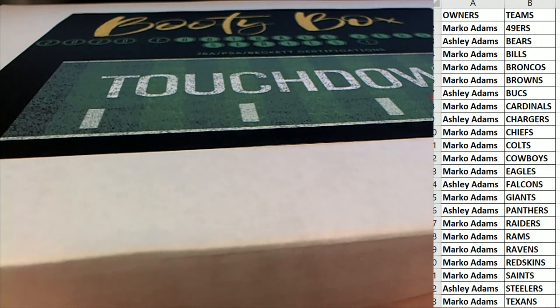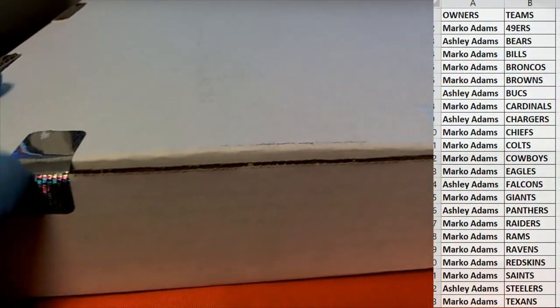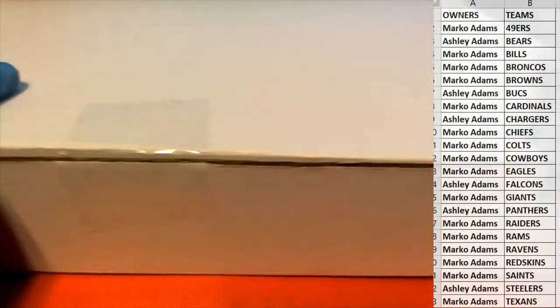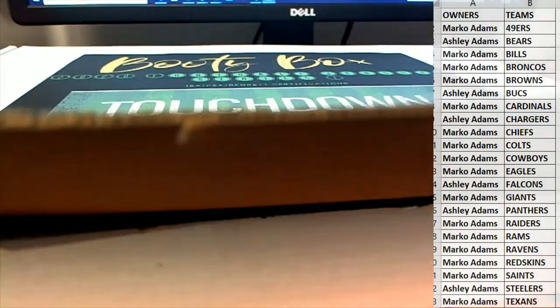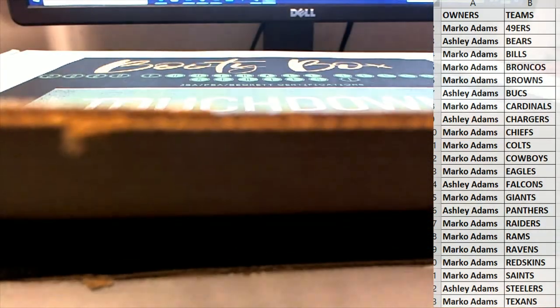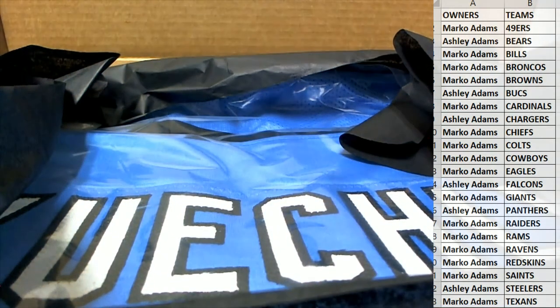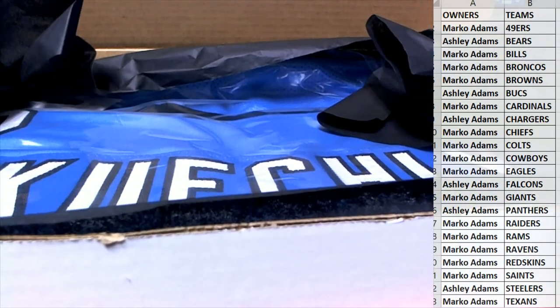All right, good luck, guys. Here we go. Let's do it. Let's see what we get.